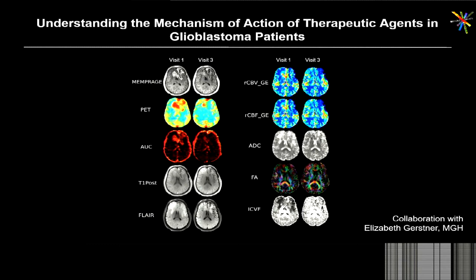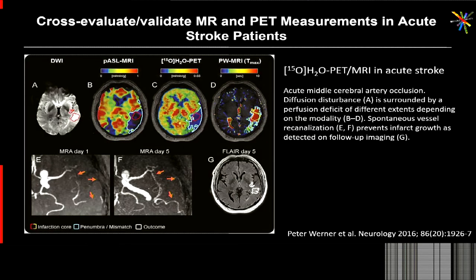The third example is a case study from Henrik Barthel from Leipzig, in which they showed that in a stroke patient, by performing the acquisition simultaneously, we can begin to cross-validate methods that have been used in stroke for many decades. We can begin to address, for example, the ongoing debate between the PET penumbra and the perfusion-diffusion mismatch — something you couldn't do with sequential acquisition, just because the changes in these patients occur on a matter of a few minutes, so you'd have different brain states if you acquired the data sequentially.